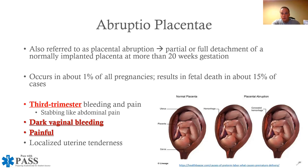Abruptio placenta is painful, and it is dark vaginal bleeding. Gotta know that. Third trimester, painful, dark vaginal bleeding. Hopefully I sound like a broken record — that is abruptio placenta.